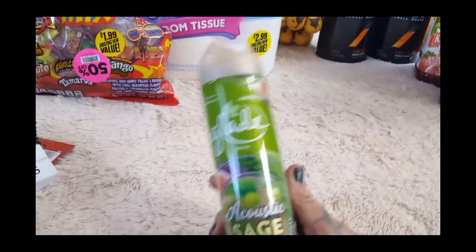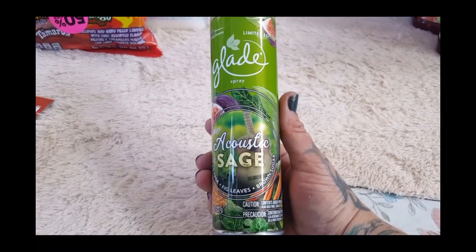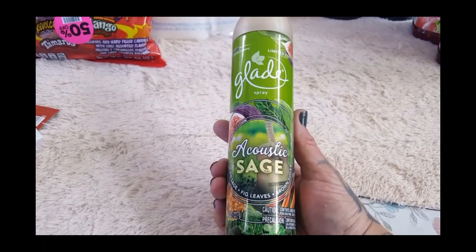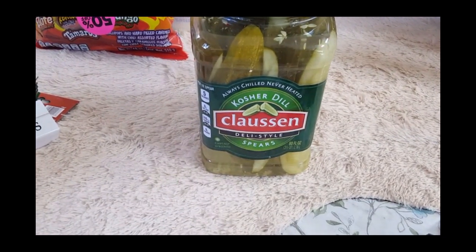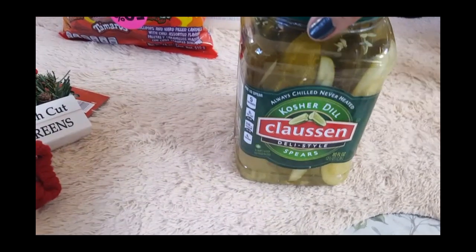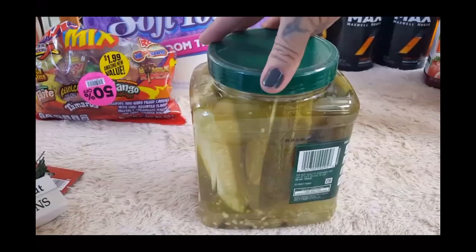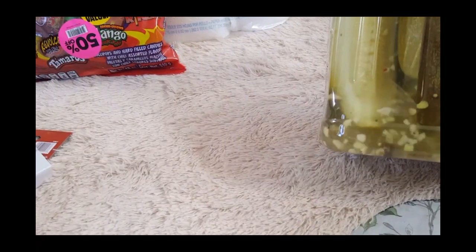This smells amazing — this is the Glade Acoustic Sage. It has notes of dried sage, fig leaves, and brown sugar. Oh my goodness, if I would have known it smelled this good I would have bought more. Then we found this — my family loves pickles. This is the kosher dill Clausen pickles, the deli style spears — these are the ones that you have to refrigerate, and it's two and a half quarts. Huge pickles for 99 cents! I checked the date and it's by November 3rd, so I'm glad I only got one.